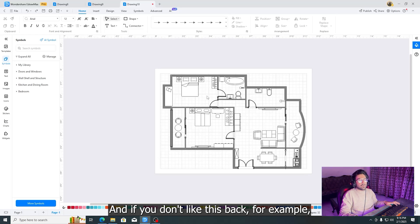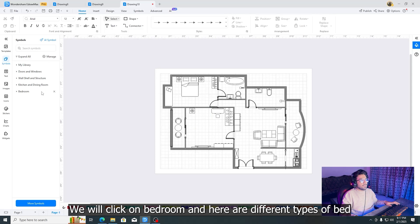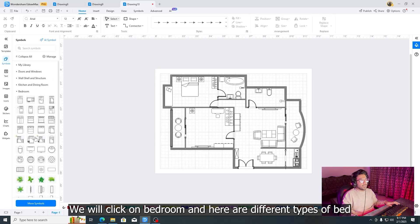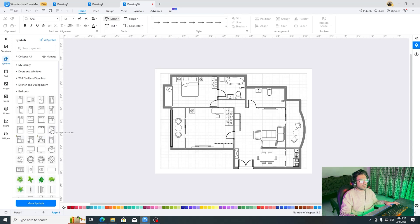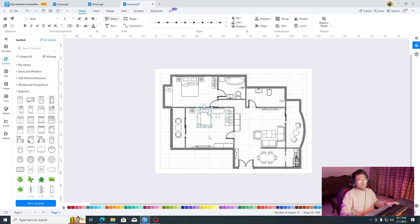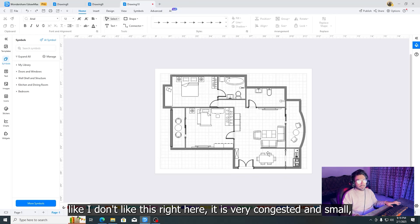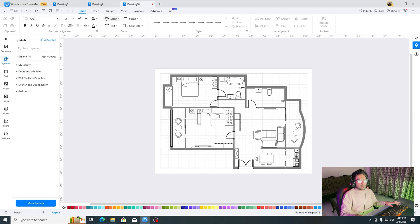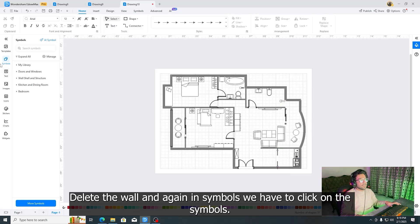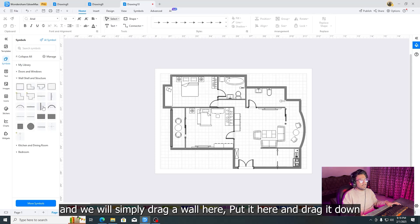If you don't like a piece of furniture, for example this bed, simply click on it and press delete. In symbols we have different options — click on bedroom and here are different types of beds. If you want a single bed, click here and it will appear on your floor plan. Simply click and drag it into position. If the layout feels congested, select unwanted items and delete them. To add a wall, go back to symbols and find wall and shell structure, then simply drag a wall into place.